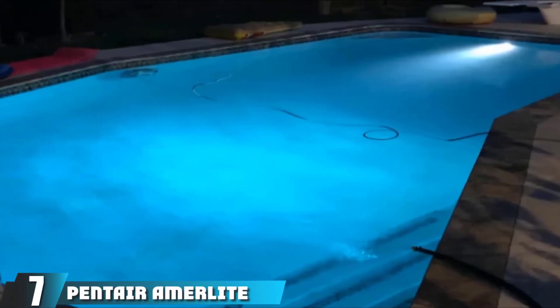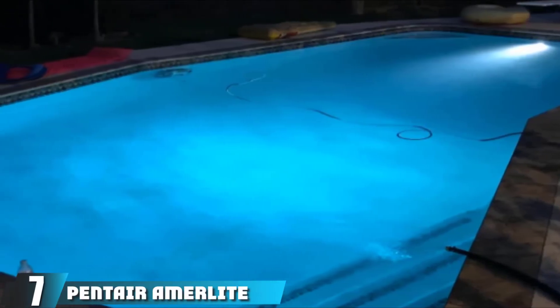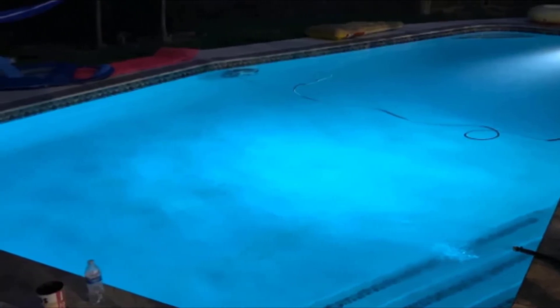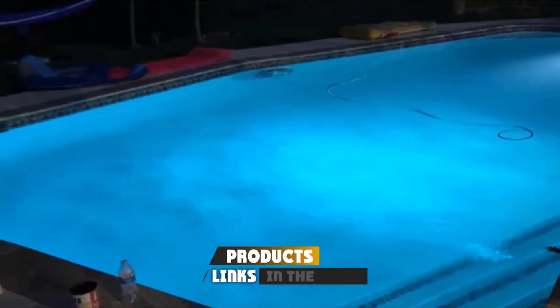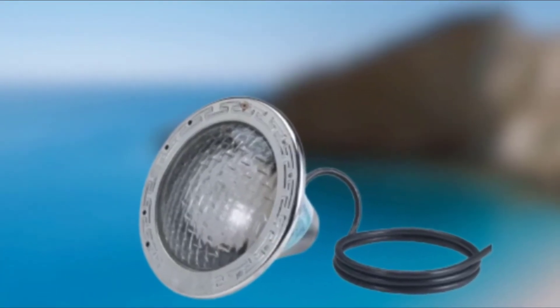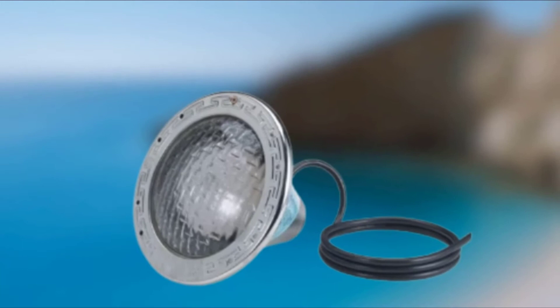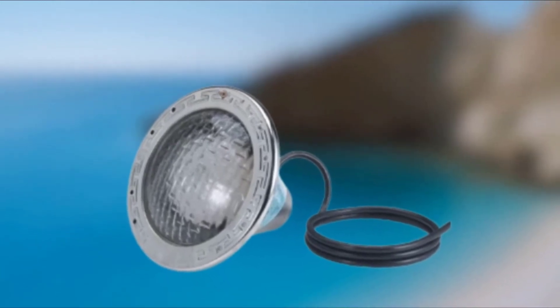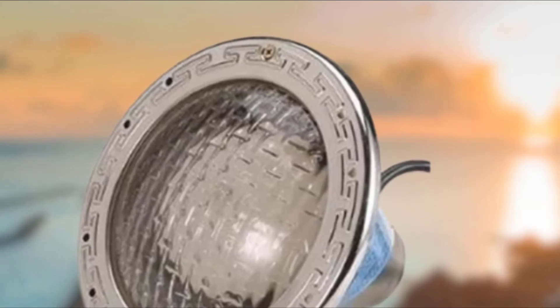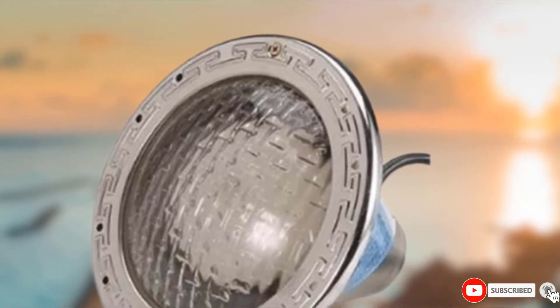Next at number 7, we have Pentair Amorlight Underwater Pool Light. If your pool has niches built-in for pool lights, these are the ones you want to install. Each comes with its own stainless steel shell, face ring, and uni-tension clamp so it's ready to install in the proper casing. The prism lens covers offer superb light diffusion and are available in blue, red, green, amber, and clear.